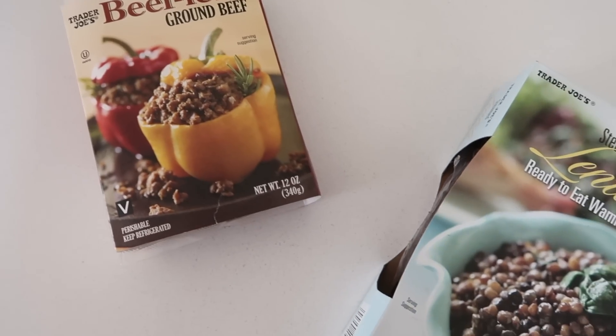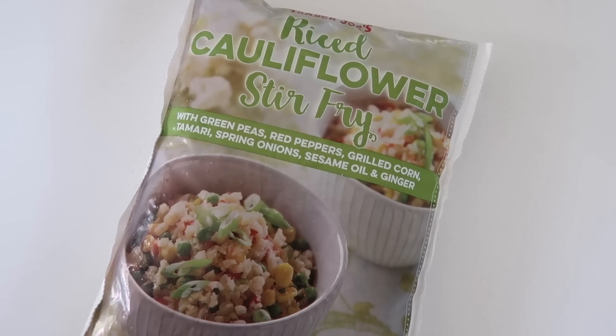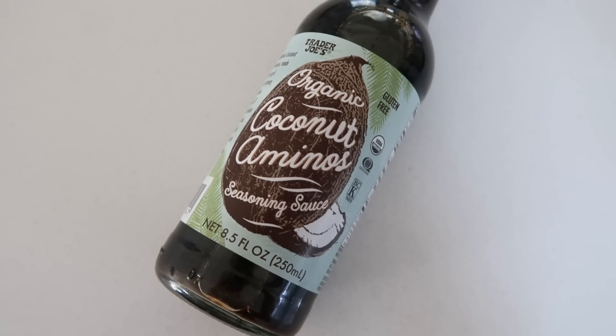Steamed lentils have very quickly become a necessity in my grocery haul because I always combine them with beefless ground. I love combining these two — whether in a stir fry with riced cauliflower and coconut aminos — which is an amazing alternative to soy sauce — or I use the beefless ground and lentils to make tacos.